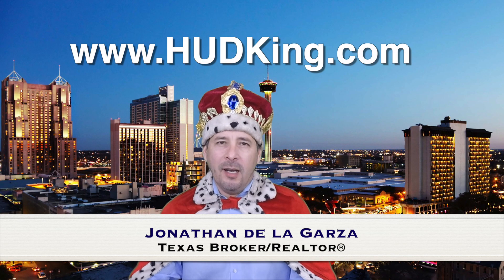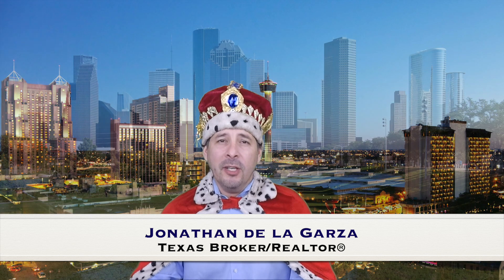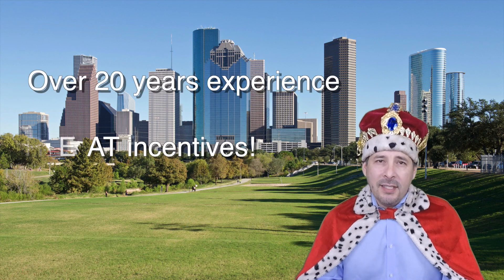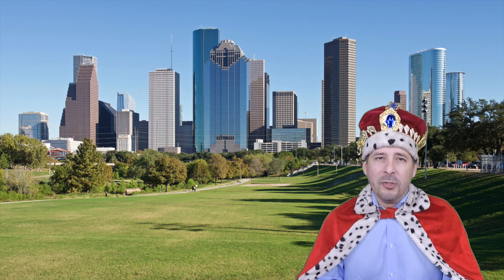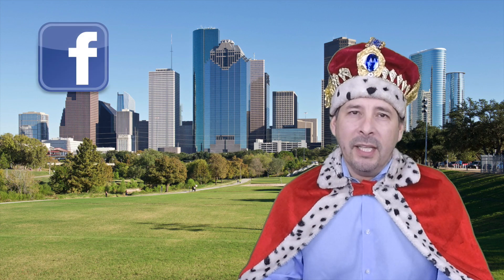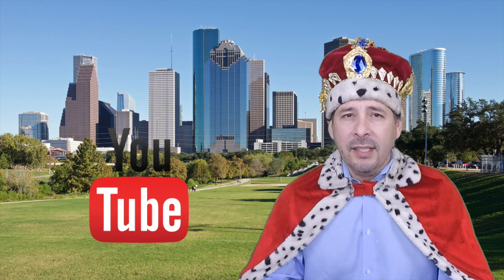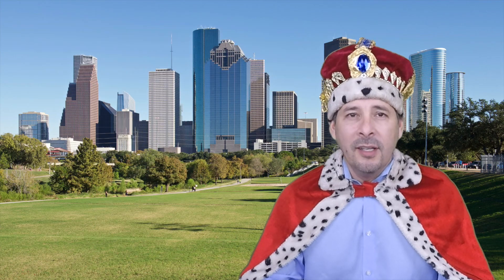Hi and welcome to HUDking.com, your source for real virtual tours of HUD homes in and around the San Antonio and Houston area. I've been specializing in HUD homes since 1996 and in 2012 I started filming real virtual tours like the one you're about to watch. Connect with me by clicking on one of our social media links, or if you're watching this video on YouTube, click the subscribe button to be instantly notified of new uploaded videos. Now on to the home.